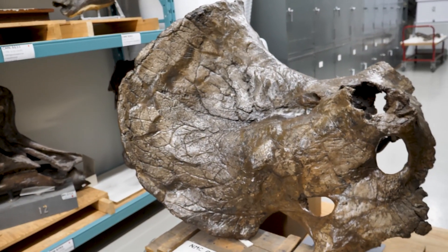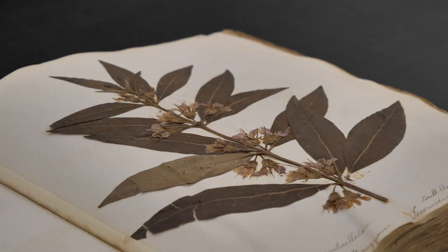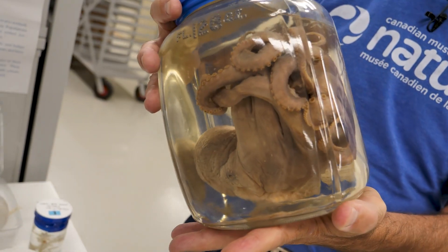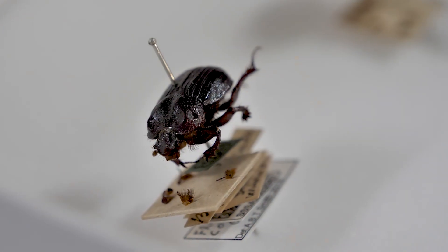The Museum has specimens of fishes, of plants, of lichens, of algae, of dinosaurs, of rocks, of minerals, of gems, of birds, of mammals, of invertebrates that live on the ocean and on the land.